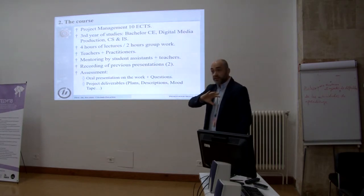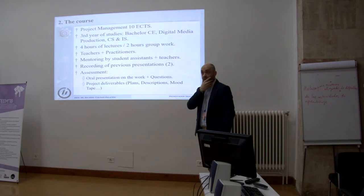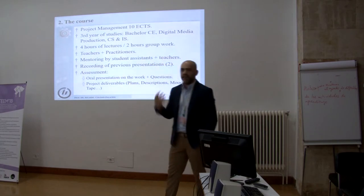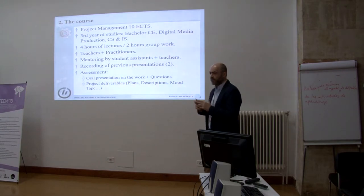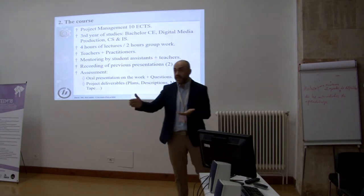The idea is to mix practitioners — we invite people from industry to give talks. We have three teachers with different backgrounds: one from computing, one with a more mixed approach, and another coming directly from industry with a management background. We also have a couple of student assistants. This is Norway, so we have money to pay student assistants to mentor the students. This is very good because it enables peer mentoring.